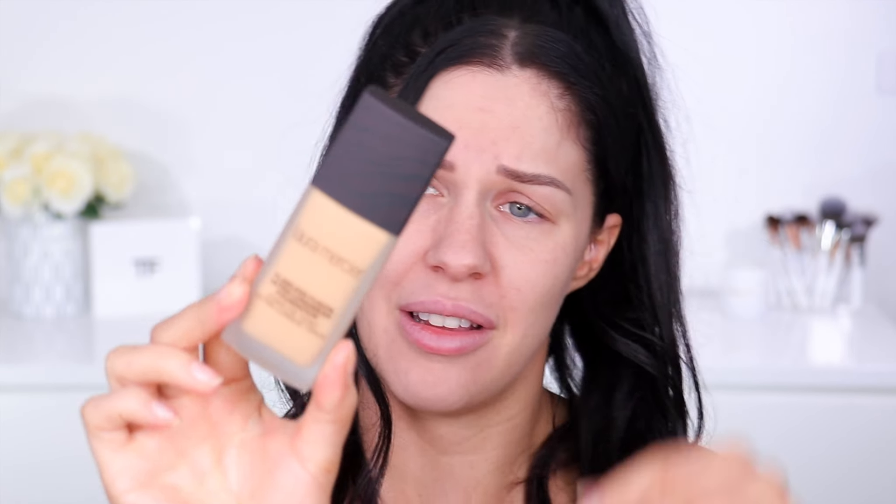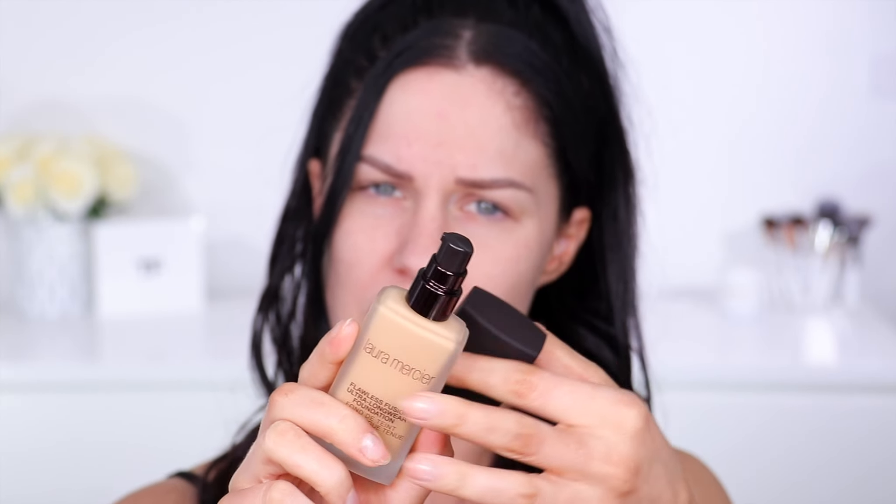Foundation today is one you guys have wanted me to test for a really really long time — the Laura Mercier Flawless Fusion Ultra Longwear Foundation. I purchased this off the Mecca website. It will apparently seamlessly fuse with my skin for a weightless layer that looks and feels like a second skin — ultra long wear, medium to full coverage with a matte finish. The packaging is a beautiful glass bottle with a soft touch matte lid. The shade I have is 3W1 Dusk — I'm 3W1 Tawny in Estée Lauder Double Wear, so hopefully it's a match.